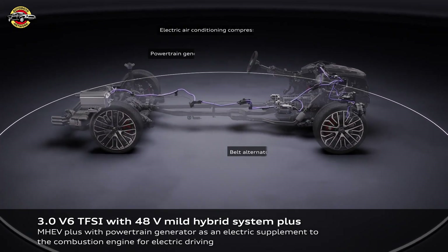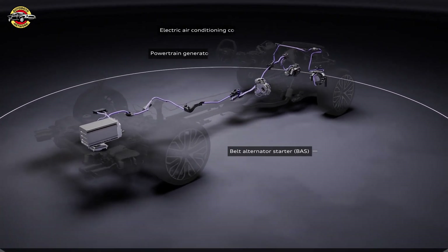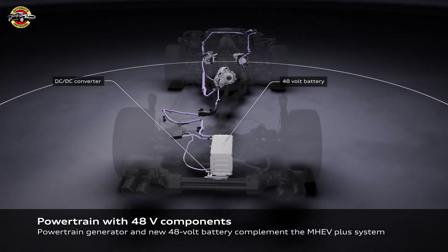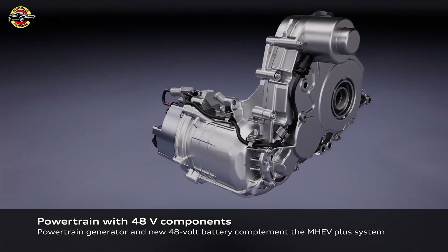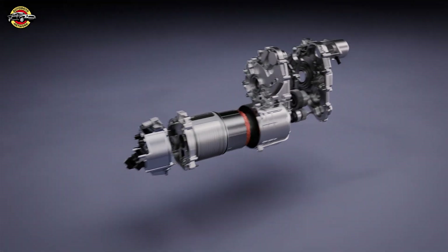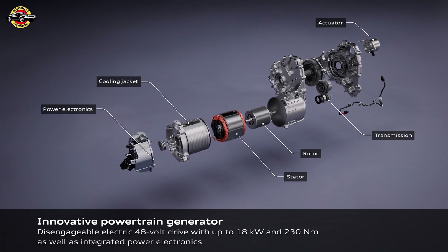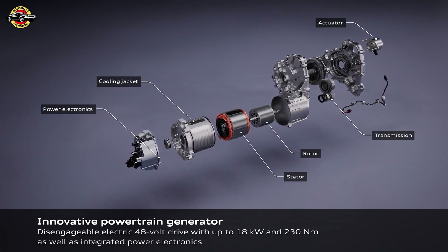One of the standout features of the MHEV Plus system is its substantial impact on CO2 emissions and fuel consumption. Compared to the standard MHEV system, the new setup offers a notable reduction in CO2 emissions. For instance, the 2.0 TDI 24PS front-wheel drive Quattro sees a decrease of up to 10g per km, while the V6 3.0 TFSI 367PS Quattro experiences a reduction of up to 17g per km CO2.